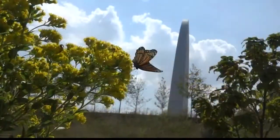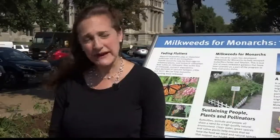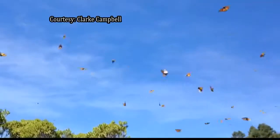There's a flutter of activity around the Gateway Arch lately. This is the peak season typically for Monarchs to migrate south to Mexico.